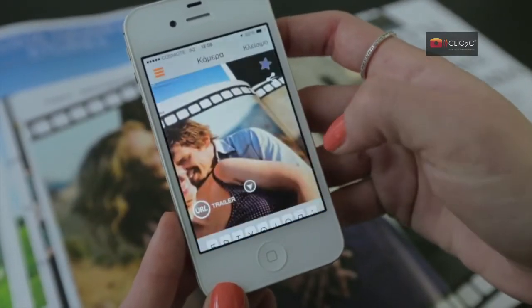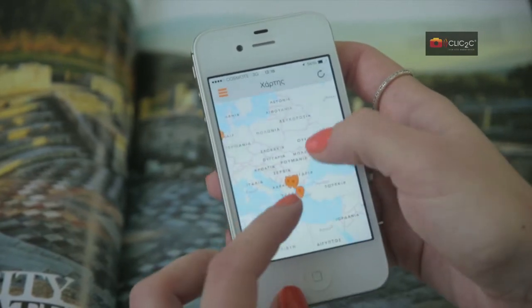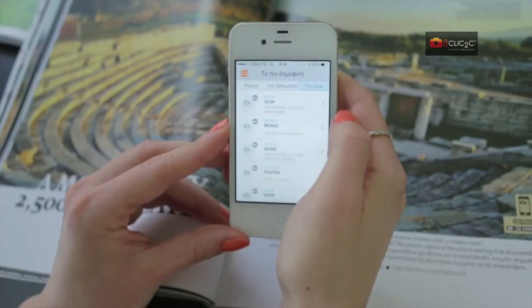You can also easily share what you saw via Facebook or Twitter, discover what has been viewed by others around the world, or create your own favorite list.